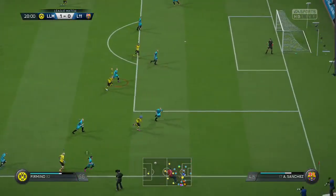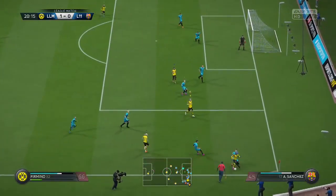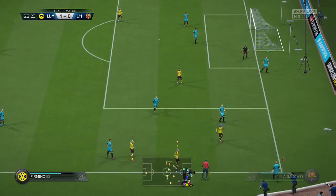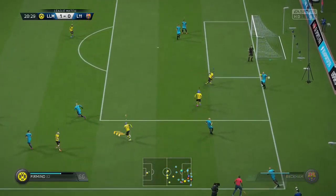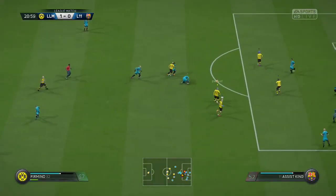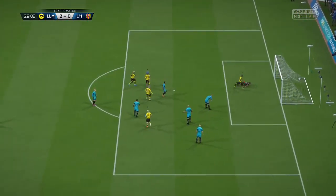Well, here comes the support. And the assistant signals for the throw. That will end the threat, at least for the moment. And here's the shot. That's a brilliant goal.